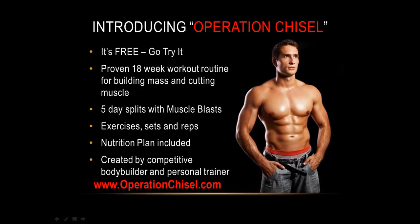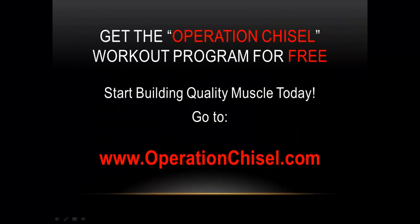It's free, so go check it out — I'm not charging anything for Operation Chisel. It's 18 weeks, two phase, with a mass building and a cutting phase, totally laid out with exercises, sets, reps, drop sets, and blasts. It's a five-day split for both phases with a nutrition plan included, so for both cutting and mass phase I set out your specific protein, carb, and fat requirements. Operation Chisel was created in consultation with a competitive bodybuilder and personal trainer, so it's top-notch. Start building quality muscle today at www.OperationChisel.com.